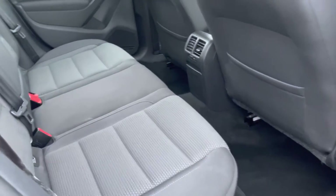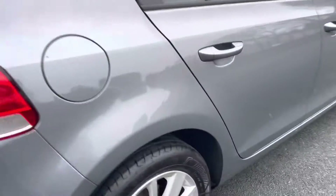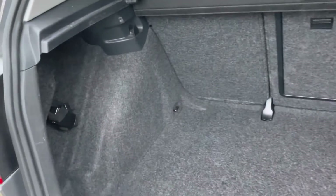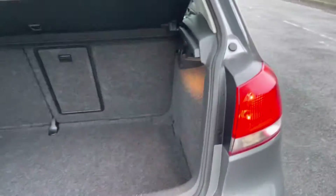Same on the back here — the condition is brilliant. There are no signs of any heavy wear or anything like that. You've even got a spare wheel, which is always appreciated.